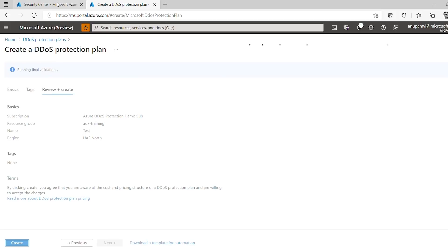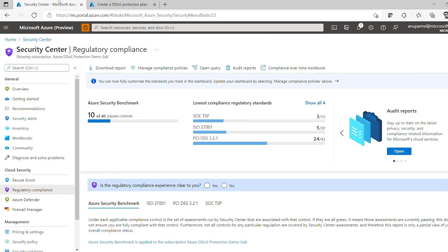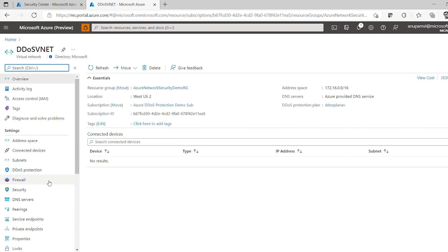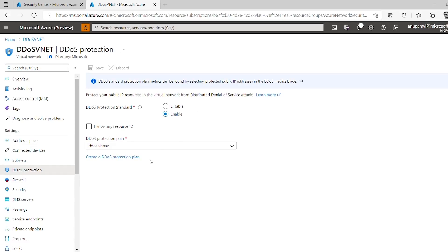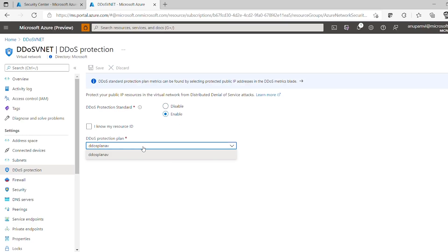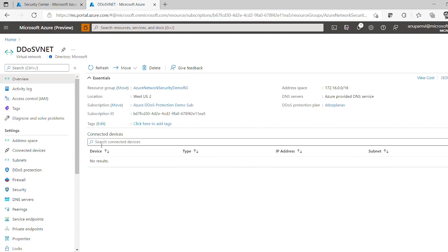I already have the DDoS plan created. Once you have created the plan, navigate to the virtual network and go to the DDoS protection section. By default it's set to disable. All you need to do is click enable, link to the plan you created, and hit save. When you do that, automatically in the backend we identify all the public IPs associated with that virtual network and define DDoS mitigation policies for each. Let's take a look at some of those policies through Azure Monitor.